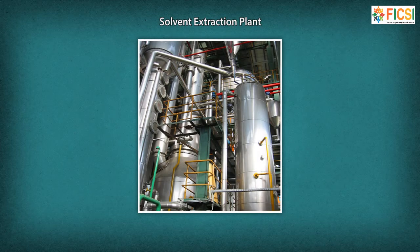The solvent extraction plant involves extracting oil from oilseeds by treating them with a low-boiler solvent. Inside the solvent extractor plant, the ground seed is purged with a petroleum distillate which releases the oil in the seed.